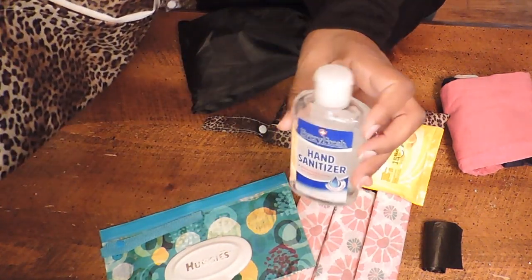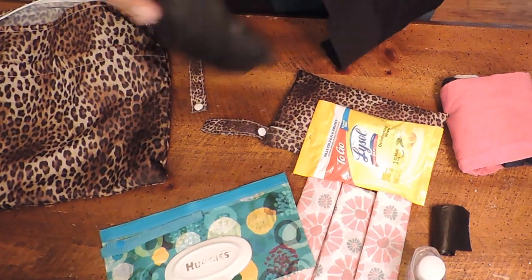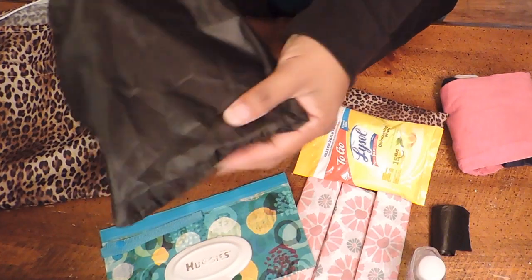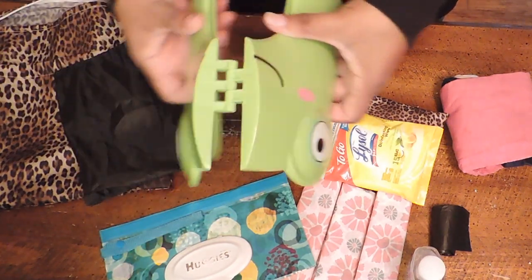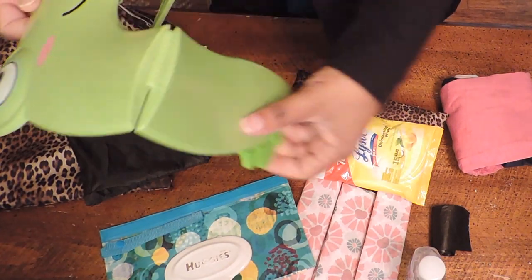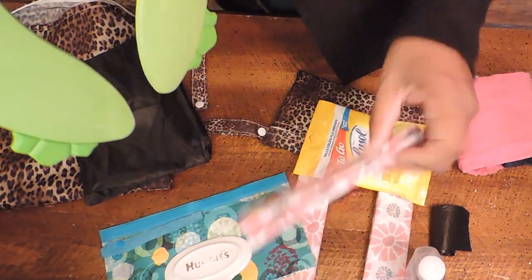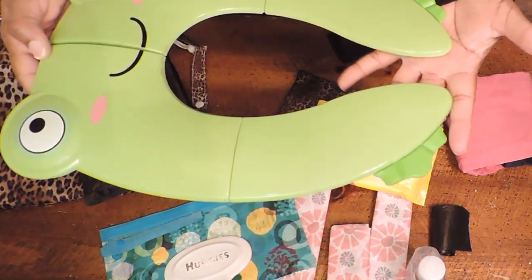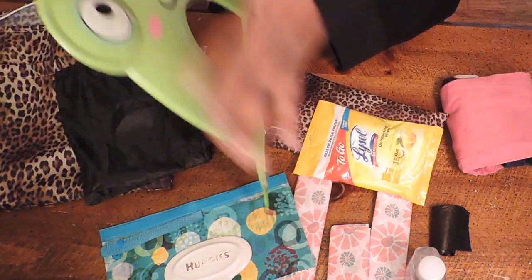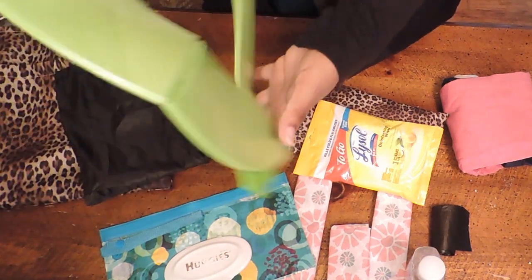I also have hand sanitizer, and lastly, in this little pouch is a portable toilet seat. You open it up, and after I put the toilet seat cover on, I lay this on the toilet seat, pick her up, and put her on the toilet. I clean it after each use — wipe it, disinfect it, and put it back in the bag.